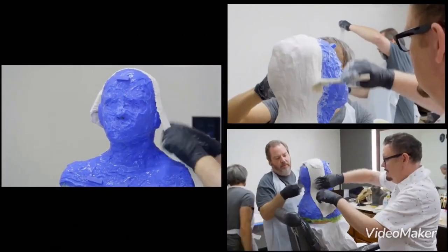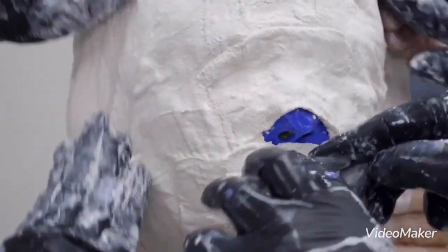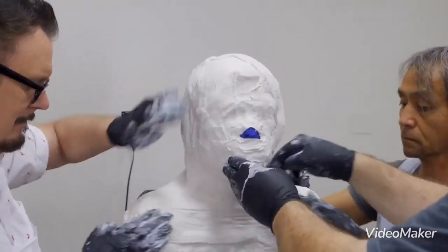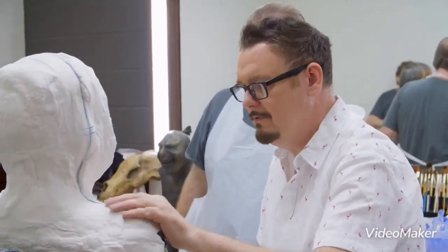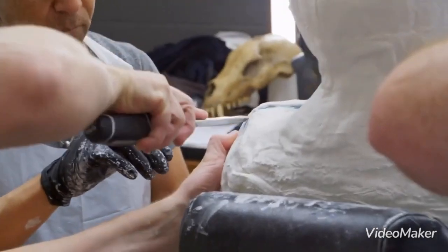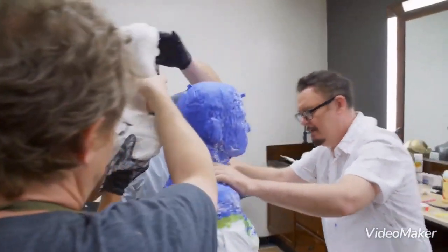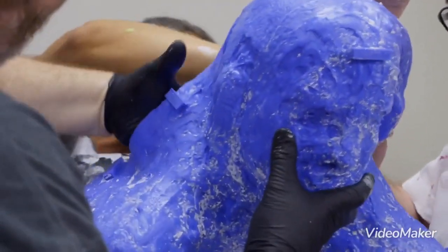Let's get the plaster bandages on. Right now I feel like I can't breathe, like I'm gonna pass out. Nearly through. Okay, this is almost, almost set now. Let's start cracking it open, guys. Okay, we're getting you out. Start moving your face around in there. Here we go, here we go.